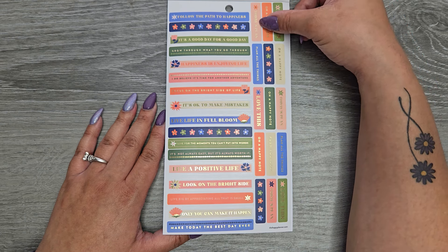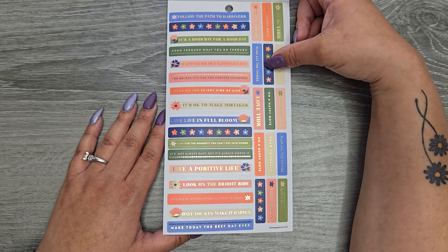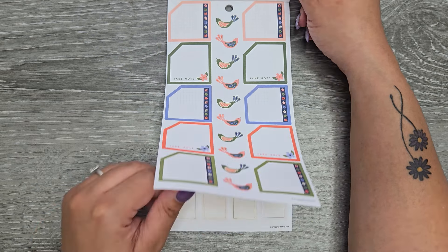And then we have 'love this,' 'on a happy note,' 'today's plan,' 'plan all the things,' and I think they just repeat after that. Some more monthly boxes.